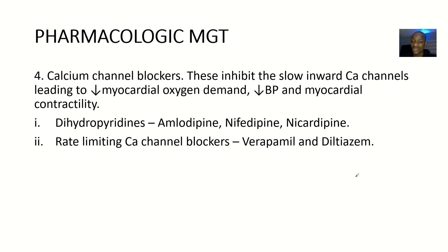The calcium channel blockers are the next medication of choice. Why are they given? They inhibit the slow inward calcium channels, leading to a decrease in myocardial oxygen demand, a decrease in blood pressure, and a decrease in myocardial contractility — so they are all just trying to reduce oxygen demand. Examples include dihydropyridines like amlodipine, nifedipine, and nicardipine. Then we have the rate-limiting calcium channel blockers like verapamil and diltiazem.